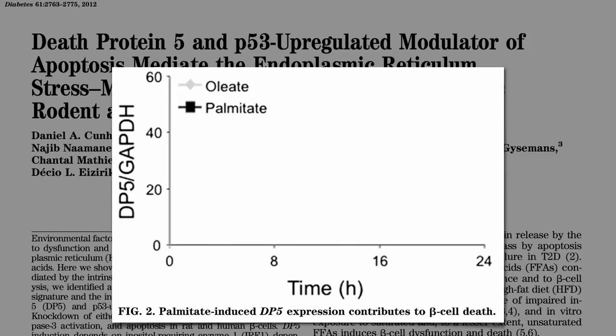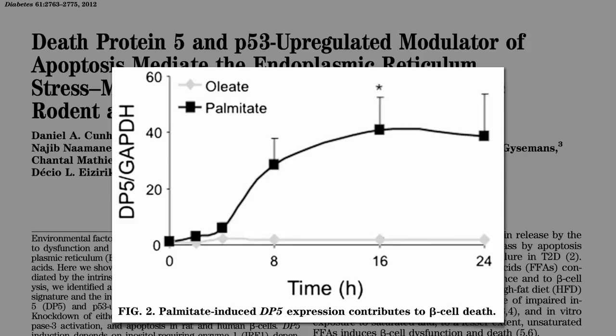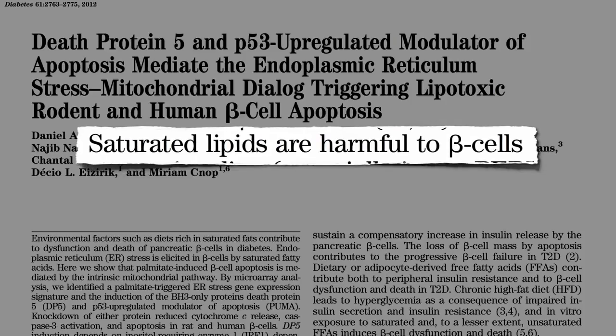Saturated fat. The predominant fat in olives, nuts, and avocados gives you a tiny bump in death protein 5, but saturated fat really ramps up this contributor to beta cell death. Saturated fats are harmful to beta cells — harmful to the insulin-producing cells in our pancreas.